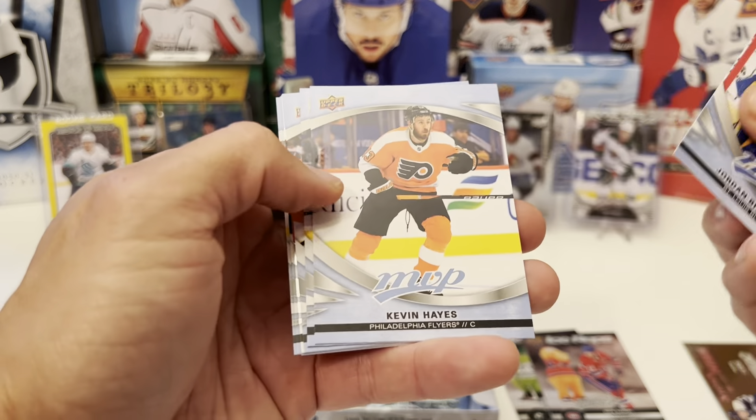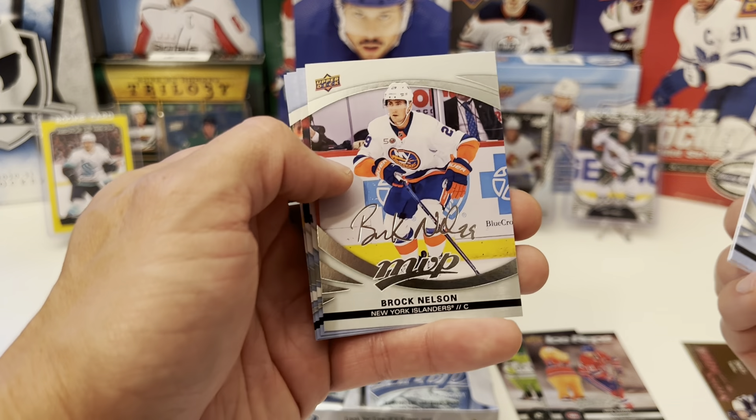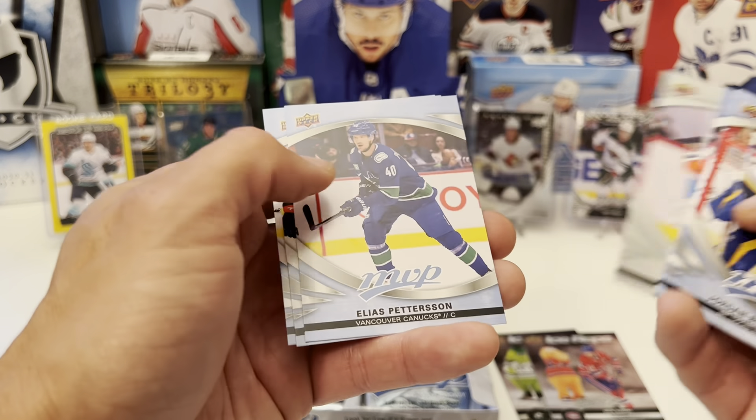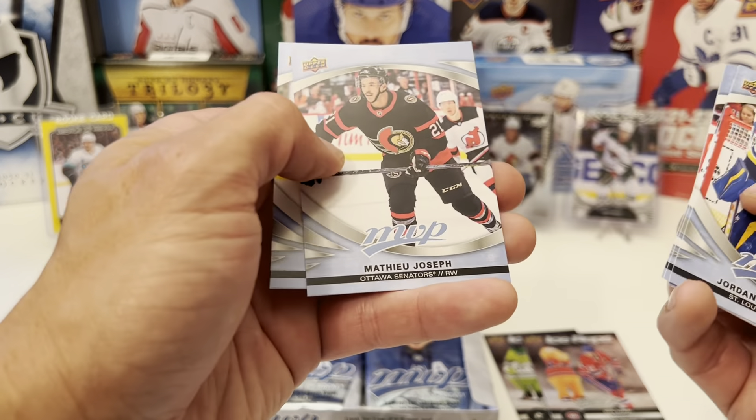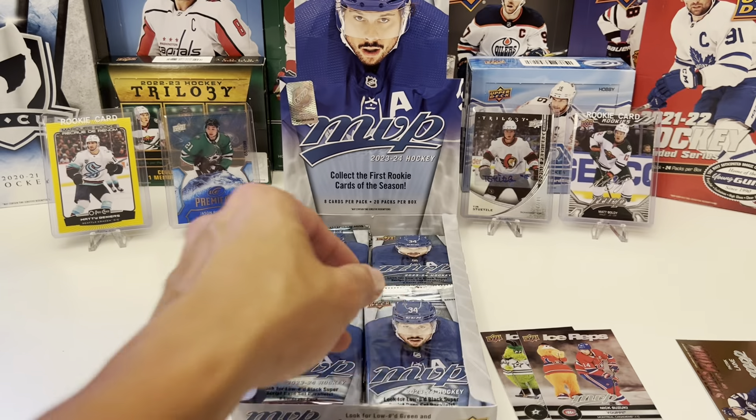We have Jordan Binnington, Kevin Hayes, Mitch Marner. Ice Battles of Kucherov. Another silver script of Brock Nelson. Elias Pettersson, Matthew Joseph. And Phil the Thrill Kessel.